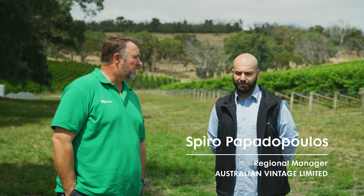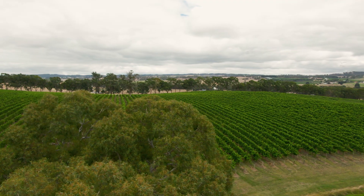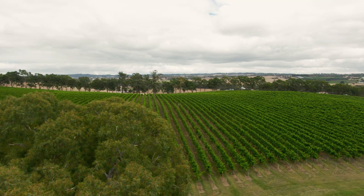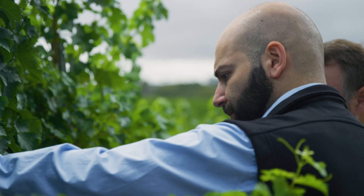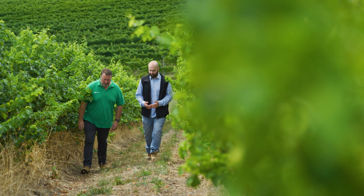My name is Spiro. I'm a regional manager for Australian Vintage, based at Charleston in the Adelaide Hills. I run the Adelaide Hills vineyards for the company and the Barossa vineyards as well. I've been with the company for the last nine years. I'm originally from Greece — I came to Australia to do some further study in viticulture, fell in love with the Australian wine industry, and stayed.